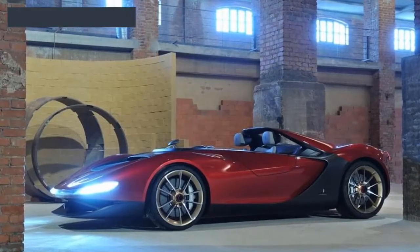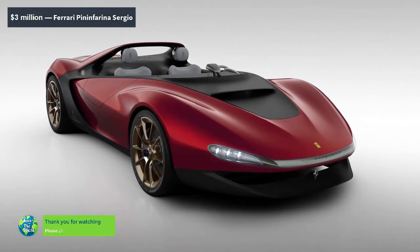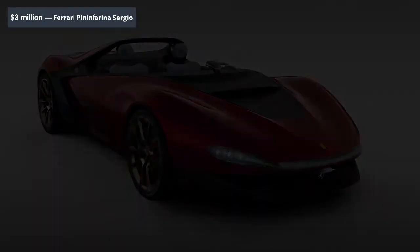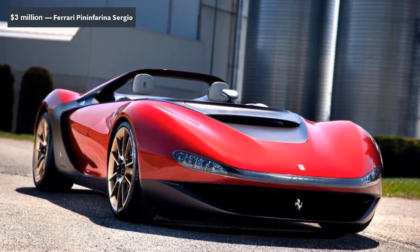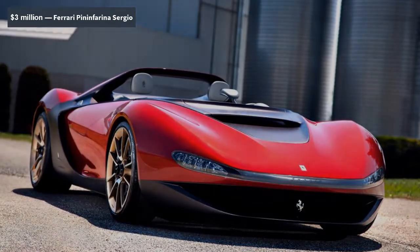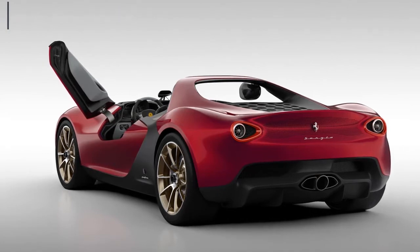With an asking price of $3 million, the Ferrari Sergio isn't the most expensive car on our list. It is, however, one of the most highly coveted vehicles in the world, as only 6 were ever made. Designed by legendary Italian design house Pininfarina, the Sergio is essentially a Ferrari 458 Spyder with a completely new body and interior. That means a 4.5-litre V8 sends 562 horsepower to the rear wheels, but because the Sergio is lighter than the 458, it's quicker and handles better. The new body is chock full of interesting details, like aerodynamic headrests built directly into the roll cage. Each owner was personally chosen by the automaker itself, making it one of the rarest invite-only vehicles in automotive history.